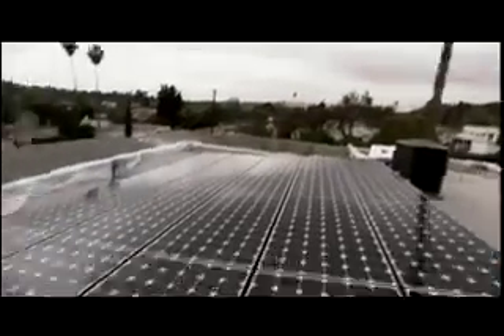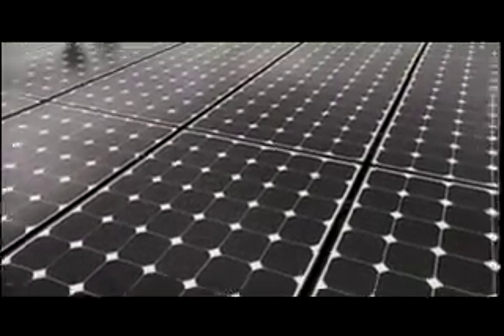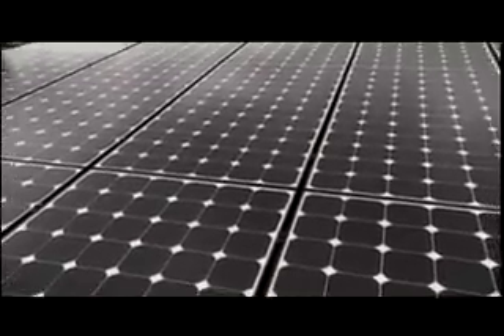Their solution is to mount a large solar panel array on their roof. With that much juice, they hope to generate all the electricity they'll need. And the man in charge of the installation is solar expert Kirsten Bemmett.